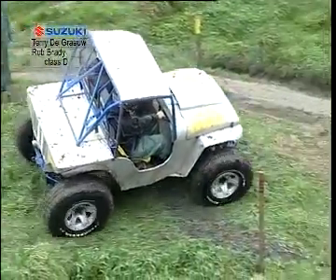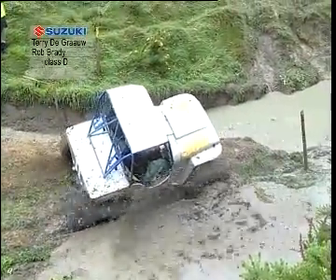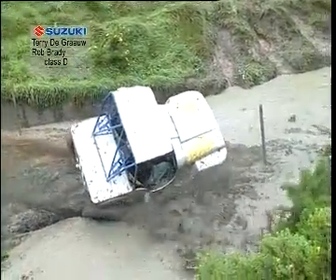Terry will have a good go at this. He's picking quite a conservative line here. It's dropped in there. He's going to have to let it here mate. Nah, that's no good.